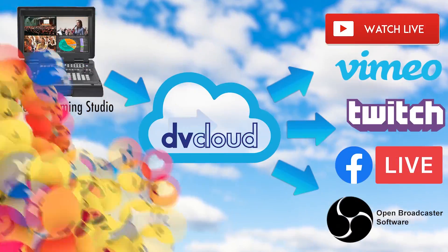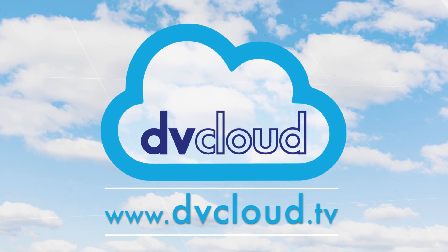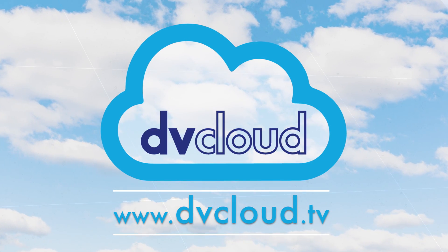So to take your streaming to the next level and reach a wider audience, visit DVCloud.tv to learn more and sign up today.